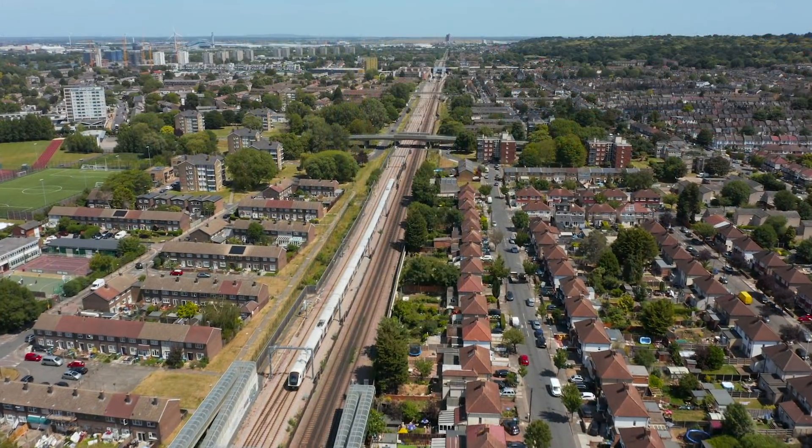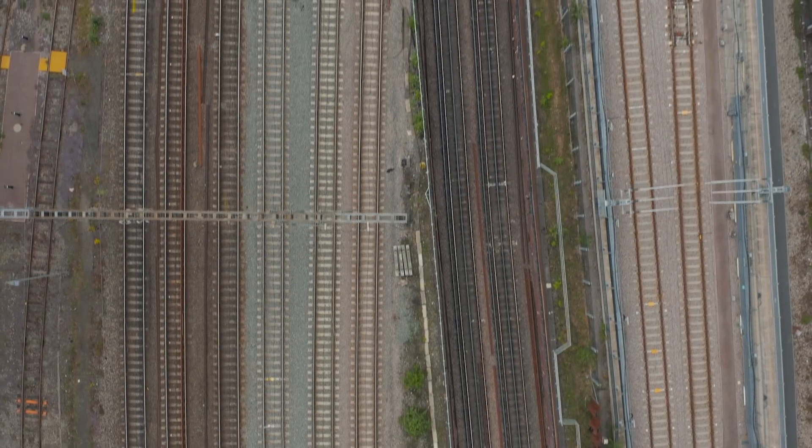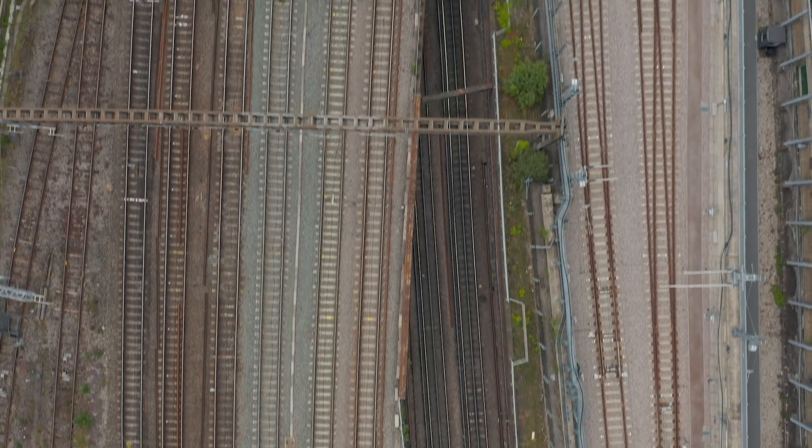Crossrail is a digital railway — fairly advanced in its application of technology. Just about everything in the railway has a computer associated with it, which means all these computers somehow have to be connected to something. You've got building management systems, you've got railway control systems. Every sensor has to connect up to some operator somewhere, and all of that requires software and complex integration activities.